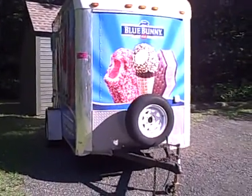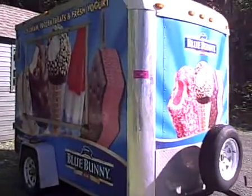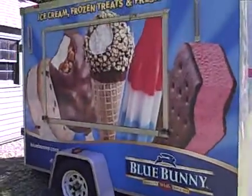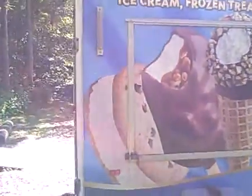Here's my newest concession trailer. It's a 6 foot by 10 foot Hallmark trailer. This is going to be converted into a fresh squeeze lemonade stand. Right now it's got wrapping on it for Blue Bunny ice cream, but I've been working on removing that. I'm going to get it re-wrapped for lemonade.